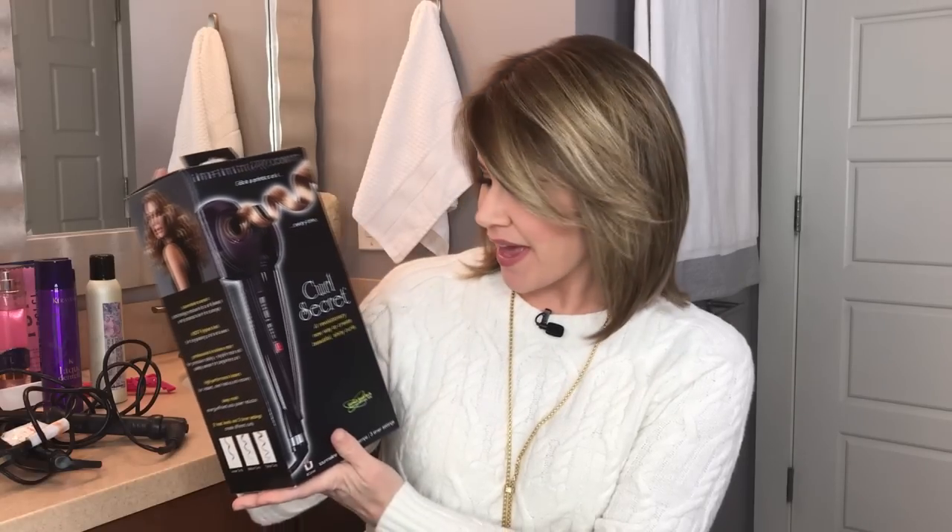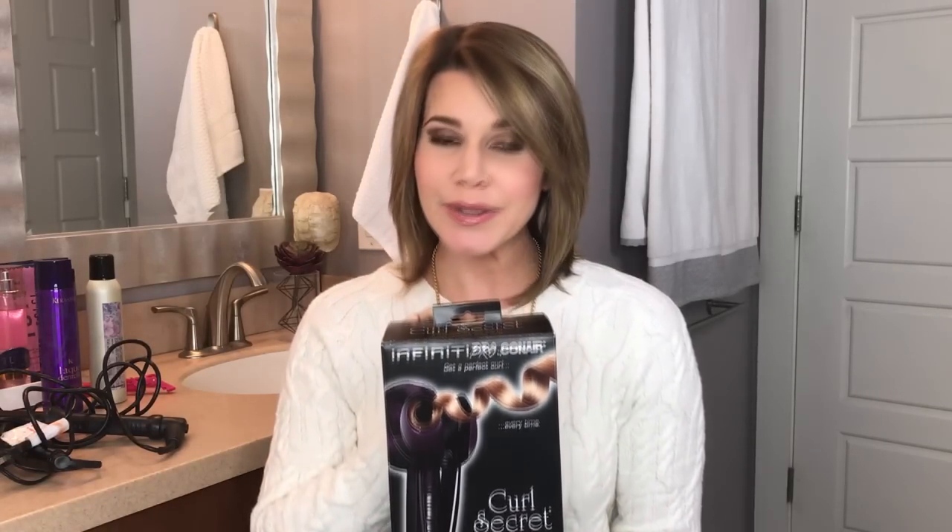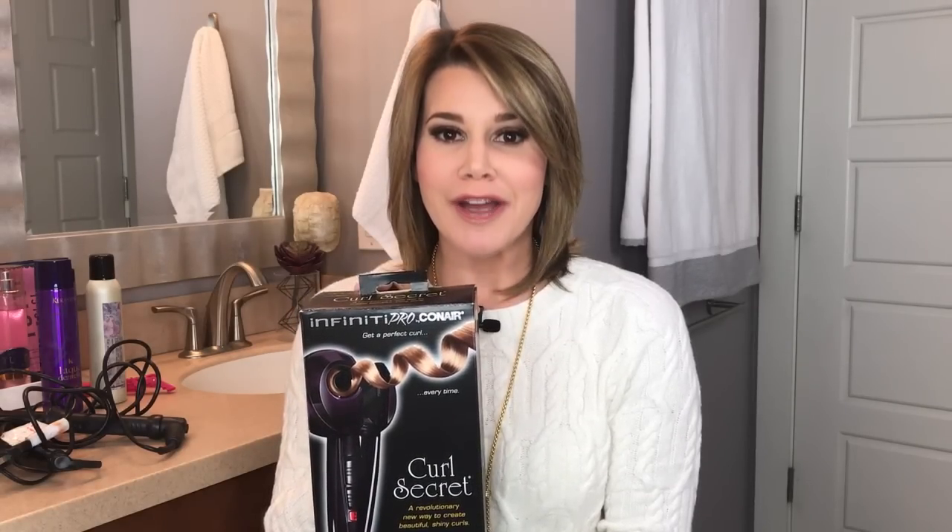For whatever reason, I have a hard time curling my hair, and I've talked to a lot of people who feel the same way. Right now the trend is to have these really loose, fun waves that I would like to achieve. I was walking through Ulta doing my normal "what could I possibly need from here" routine, and I saw this — the Infinity Pro Conair Curl Secret. It claims to have a revolutionary new way to create beautiful, shiny curls by doing it for you.